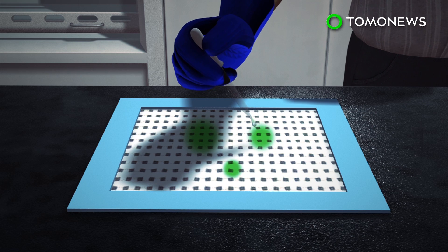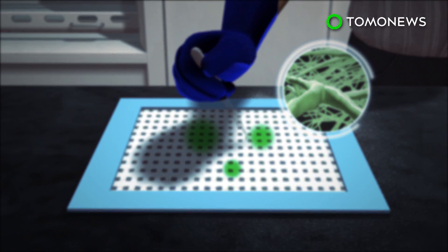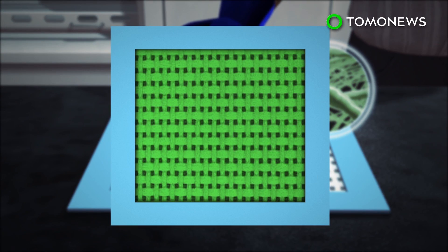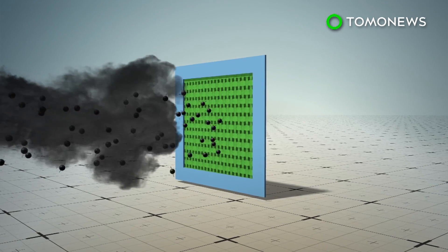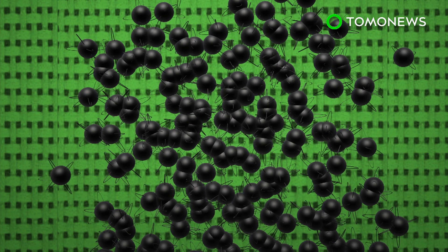A research team from the National University of Singapore engineered a liquid nanofiber solution that turns non-woven mesh into air filters. The filters are able to block out up to 90% of hazardous particulate matter smaller than 2.5 microns.